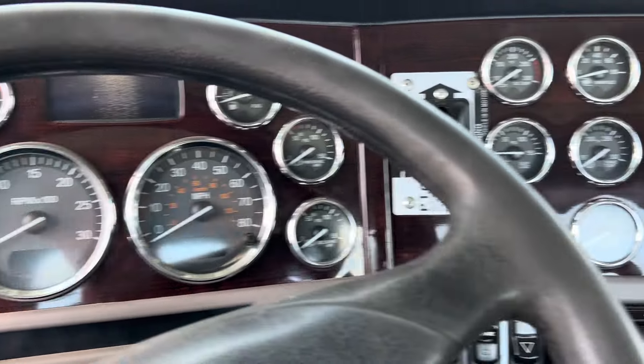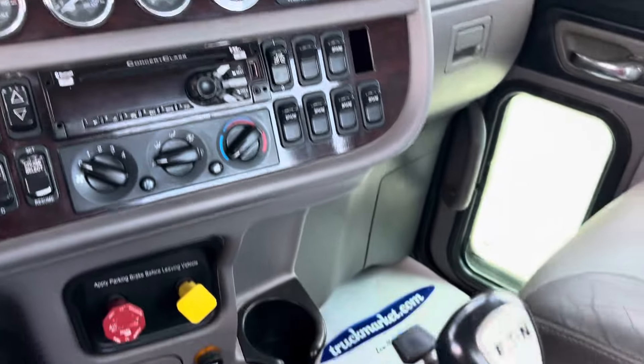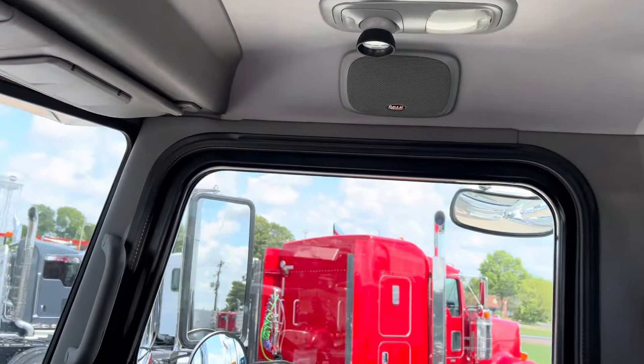Hey guys, this is Joey at Truck Market down in Memphis. I've got a 2015 P389 factory-built glider kit to show you today. Fresh out of detail, new drives, everything's polished — looks really good.